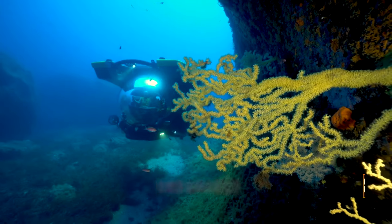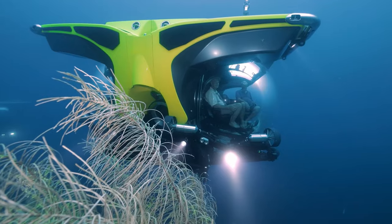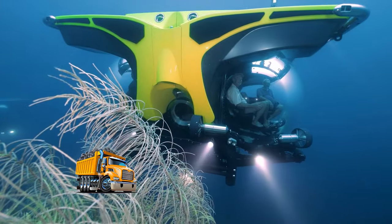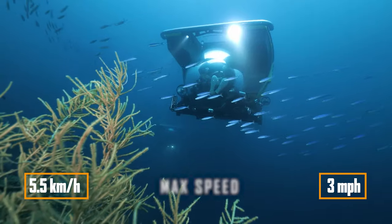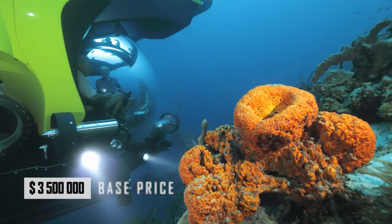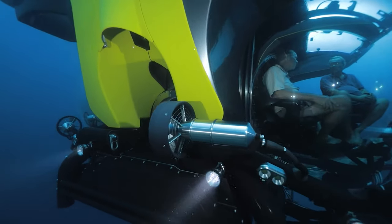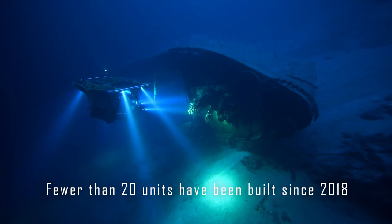But in its top version, the weight reaches an impressive 16 tonnes, equivalent to the weight of a loaded truck. This significantly reduces the range of yachts capable of servicing such a submarine. Prices start from three and a half million dollars and it is the best-selling private submarine. However, fewer than 20 units have been built since 2018.